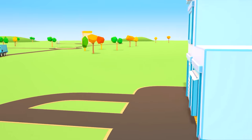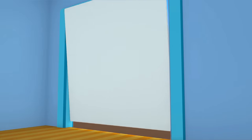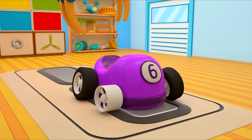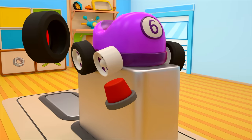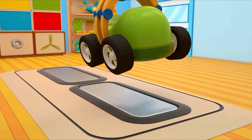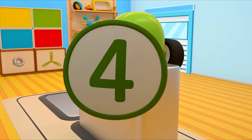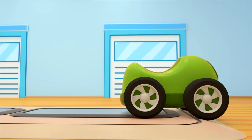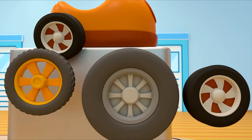They're almost there — go on in! Let's start the repair. What do we need? A new tire — there's one. The green car's number has come off. Where is it? There it is! The orange car is missing a wheel. Which one do we need though? The right one.